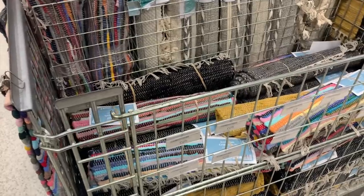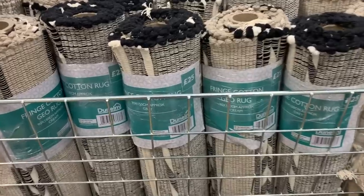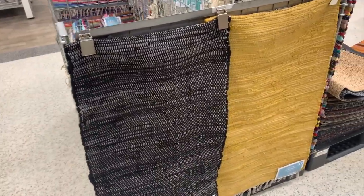I've never seen these before either — they had so many of these cotton rugs in loads of different colors and patterns. Some were £7, some were £25 depending on the size, but a really good price and that nice textured boho vibe.